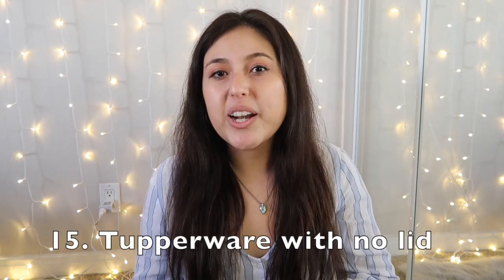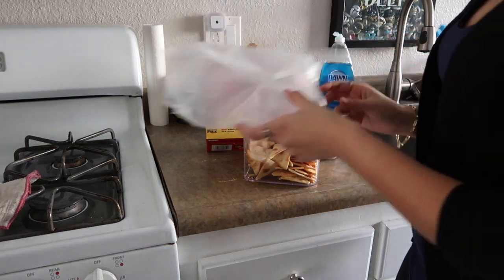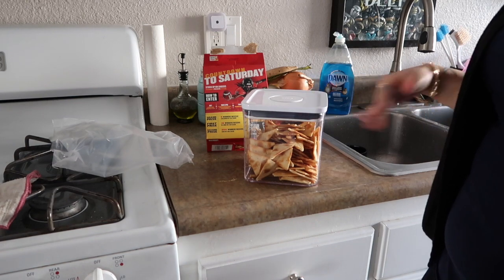Declutter any Tupperware with no matching lid. Lids and containers get mixed up and lost — they're like socks, they just disappear. See if you have any Tupperware missing a lid, or a lid with no Tupperware. Either way, go ahead and declutter those because they're pretty pointless without their match.